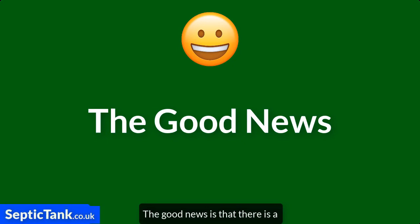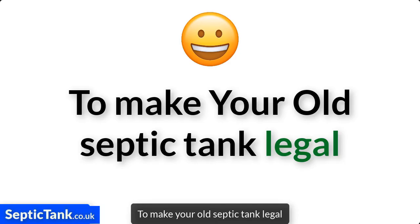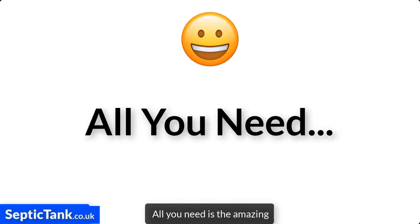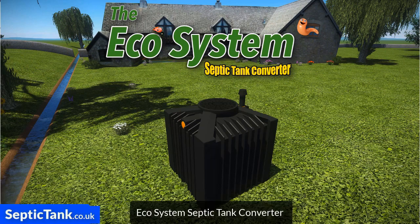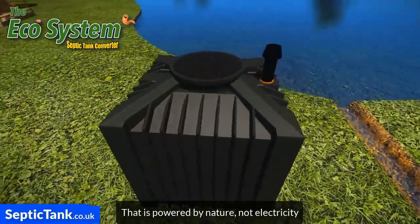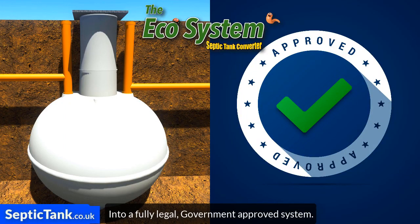The good news is that there's a really simple and easy way to make your old septic tank legal without having to spend thousands of pounds in replacement costs. All you need is the amazing Ecosystem Septic Tank Converter. The Ecosystem is a small black box that's powered by nature, not electricity, and will turn your old septic tank into a fully legal, government-approved system.